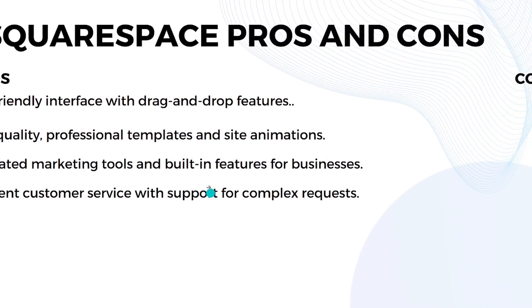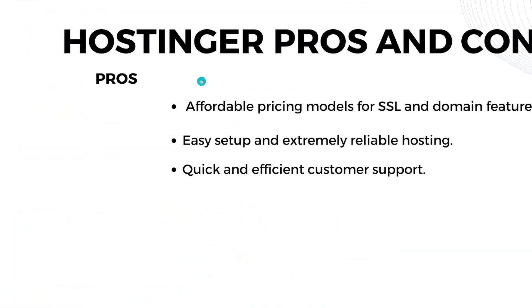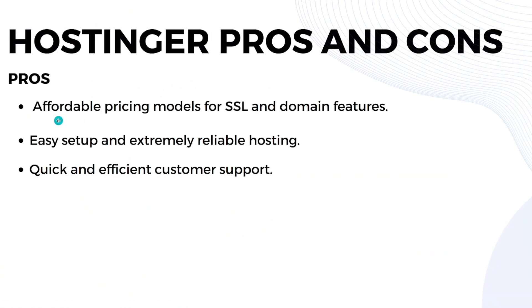For Squarespace's cons: some features may be missing or hard to find in templated pages, and undoing mistakes can be cumbersome, sometimes requiring redoing large sections. For Hostinger's pros: it has affordable pricing models including free SSL and domain features, hosting that is easy to set up and reliable, and quick and efficient customer support.